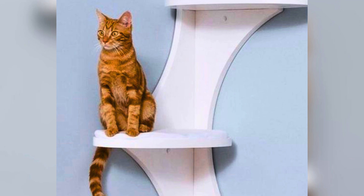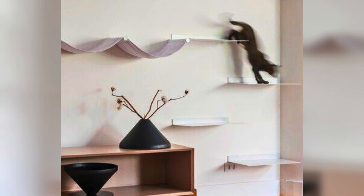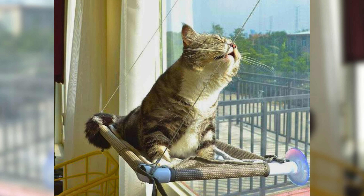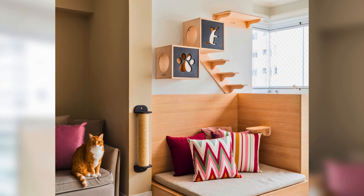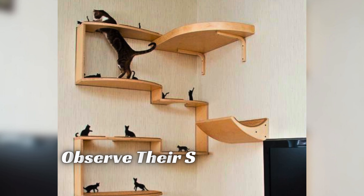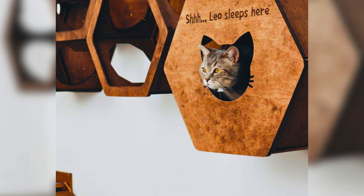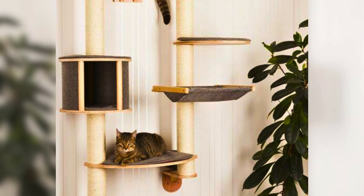Firstly, let's talk about why cat shelves are so amazing. Cats love to climb, jump, and explore, and cat shelves provide them with a safe and interactive way to do just that. Not only do they provide exercise and stimulation for your cat, but they also give them a chance to relax and observe their surroundings from a high vantage point. Additionally, cat shelves can create more vertical space in your home, which is especially important if you have a small living space.